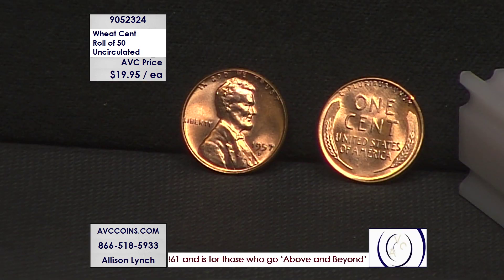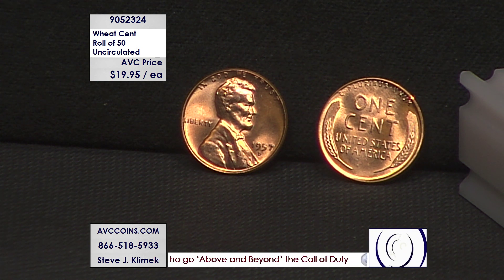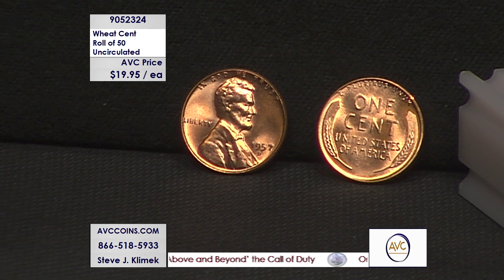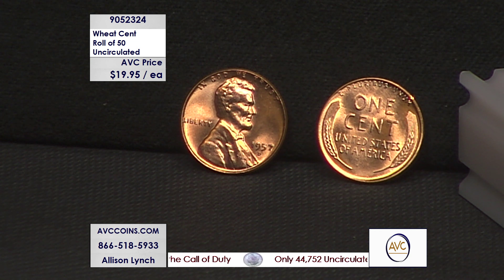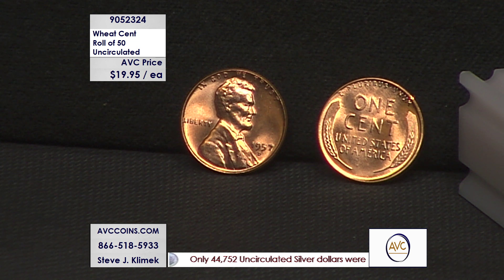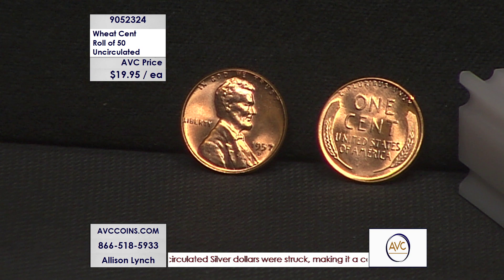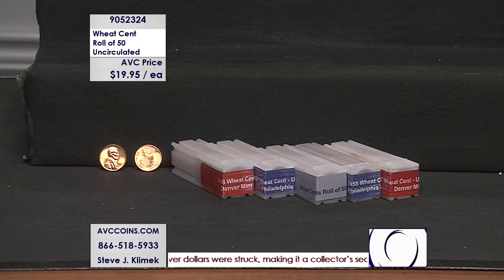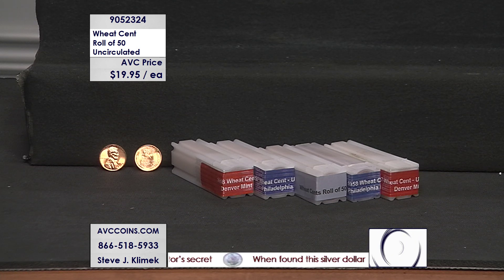Some coins are up to $1.50, $2.00, even $2.30 per coin — you're looking at at least $77 a roll or more. Tonight we're bringing out our special bonanza concept: full uncirculated Wheatie rolls, 50 uncirculated coins as beautiful as the one right here, all beautiful reds, for under $20 a roll. That's the wow factor. The item number is 90523-2 — four.